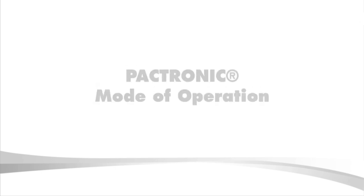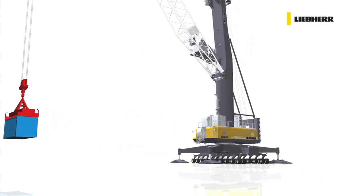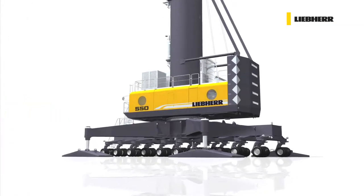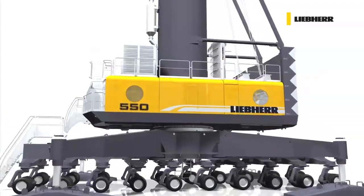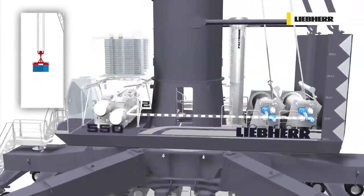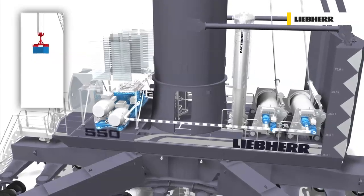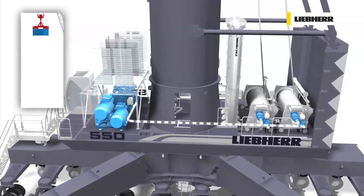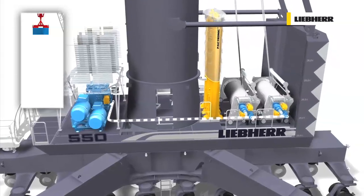Packtronic Hybrid Power Booster. The Liebherr Packtronic is characterized by a hydraulic energy storage device. Potential energy is stored in an accumulator to be released on demand. The conventional hydrostatic hoist system of a Liebherr mobile harbour crane is driven by a hydraulic motor, a pump, a splitter gearbox and the prime mover — a diesel or an electric engine. With Packtronic, a secondary energy source is added to the drive system.